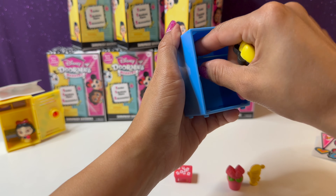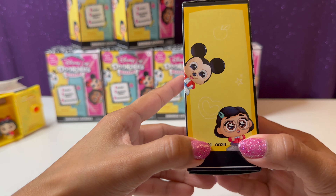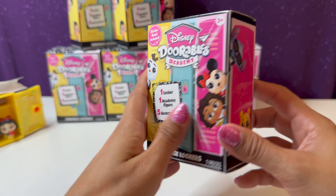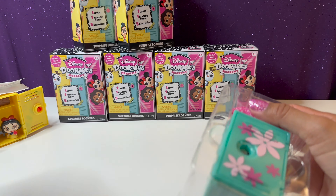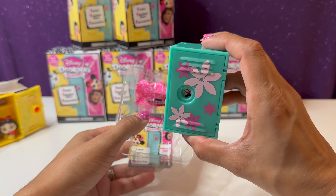We're going to go ahead and put everything in the locker and move on to our next one. Here's the code: A024. And this locker — I wonder... no, I'm not going to say who I think it is yet, let's see.